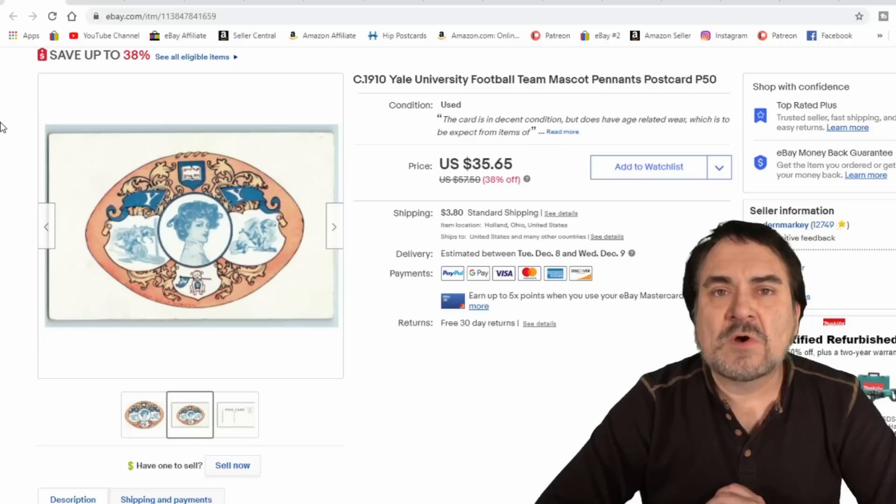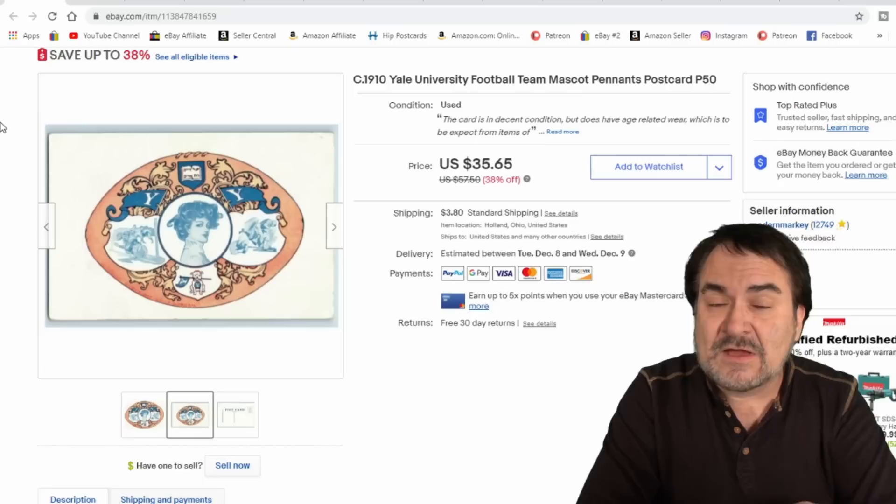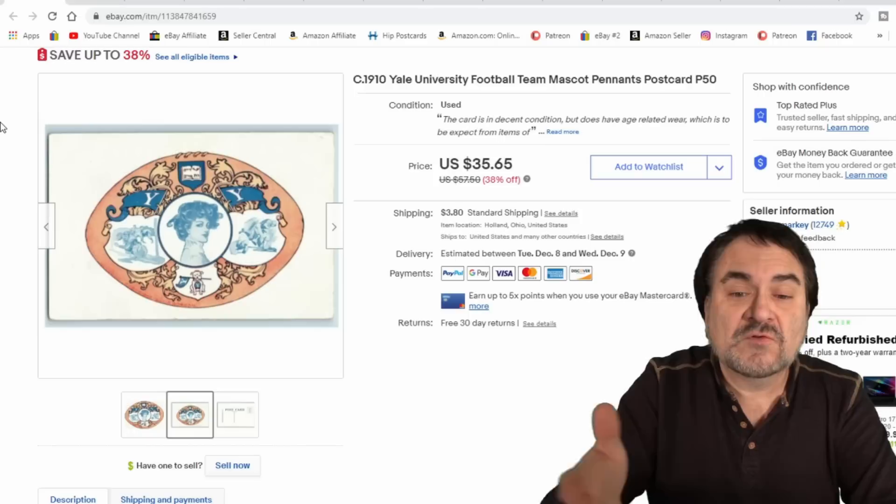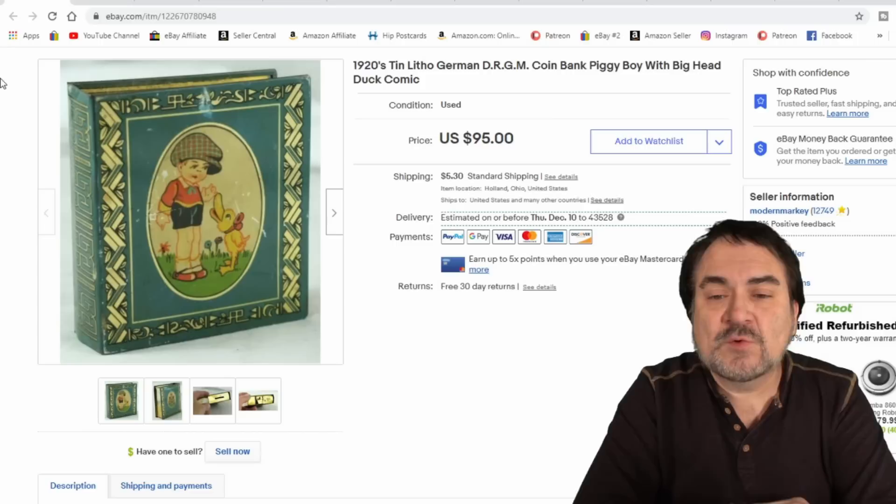Postcards — I sell a ton of those. I took $25 on this one. It's a dollar or less item for me, so who really cares? It's included in my free 75,000 listings with the store level I have on eBay. I have nothing into buying it, nothing into listing it basically. The only fees coming out are the final value fee, 13% — everything else is mine on something like this.